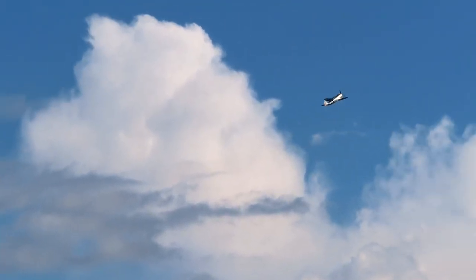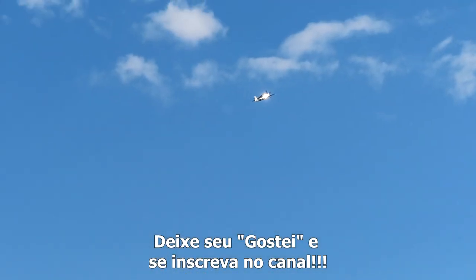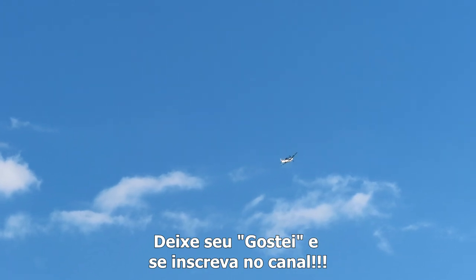The P-47 line of aircraft flew more than a half million missions during the war and dropped more than 132,000 tons of bombs.